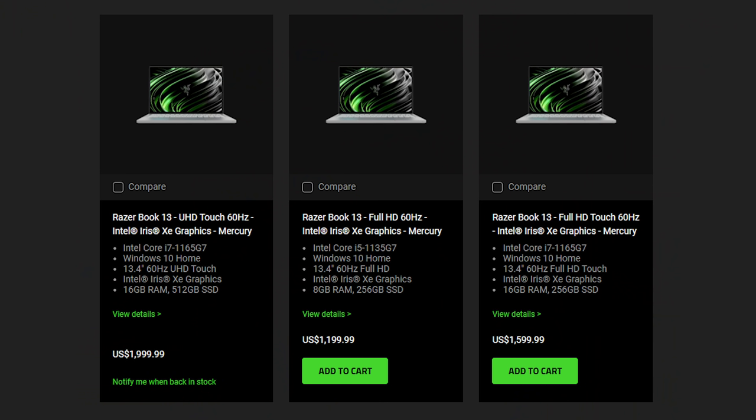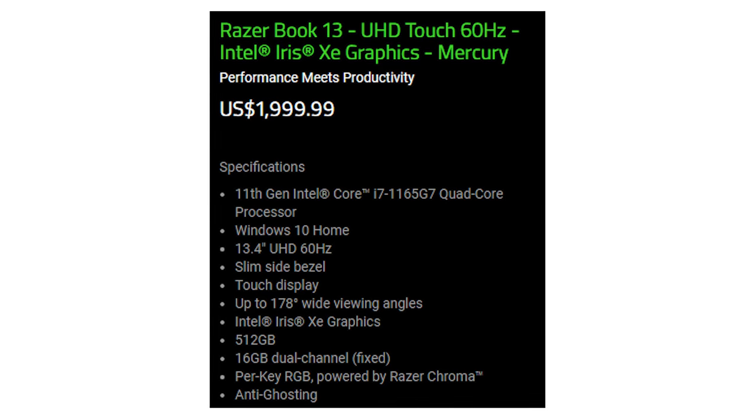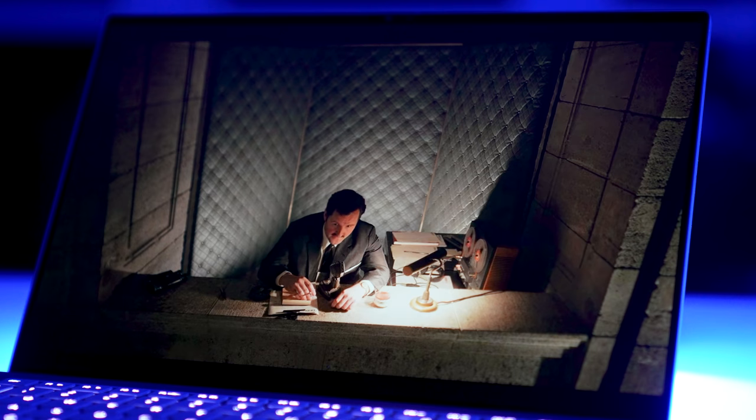Are you guys working more than 7 hours a day on your computer? Be honest. The price of the Razer Book 13 starts at $1,199 and gets up to $1,999 — that's the version I have here. It's the latest Intel i7, the 11th gen, 16 gigabytes of RAM, 512 gigabytes of SSD, as well as a really nice 4K 60Hz display.